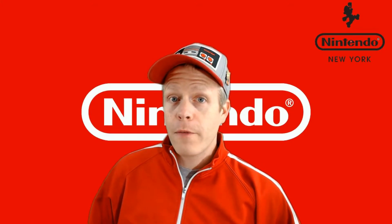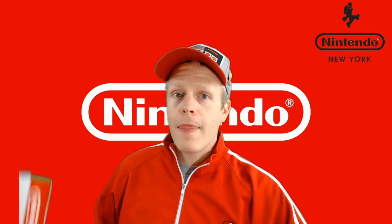Hey Nintendo Chitchatters, I'm Eddie Ray for NintendoChitchat.com, and this is our product haul from Nintendo New York City.